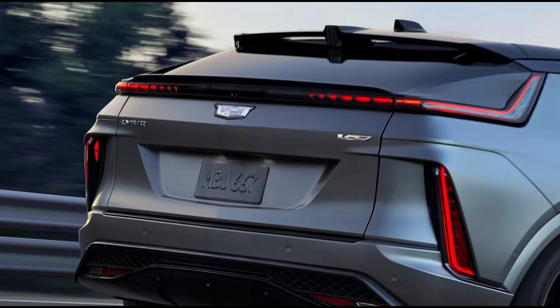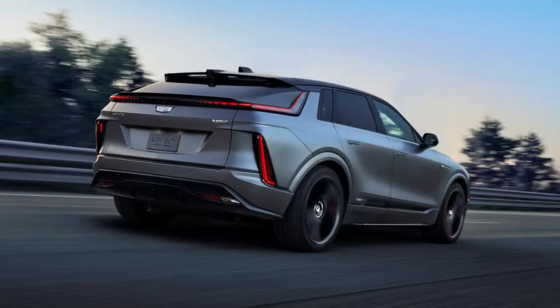More noticeable, however, is the roof-mounted spoiler that you can see out back. This roofline slopes aggressively downward on the rear hatch, which is a design feature found on the standard Lyriq that already lends towards a sleeker, sportier look.